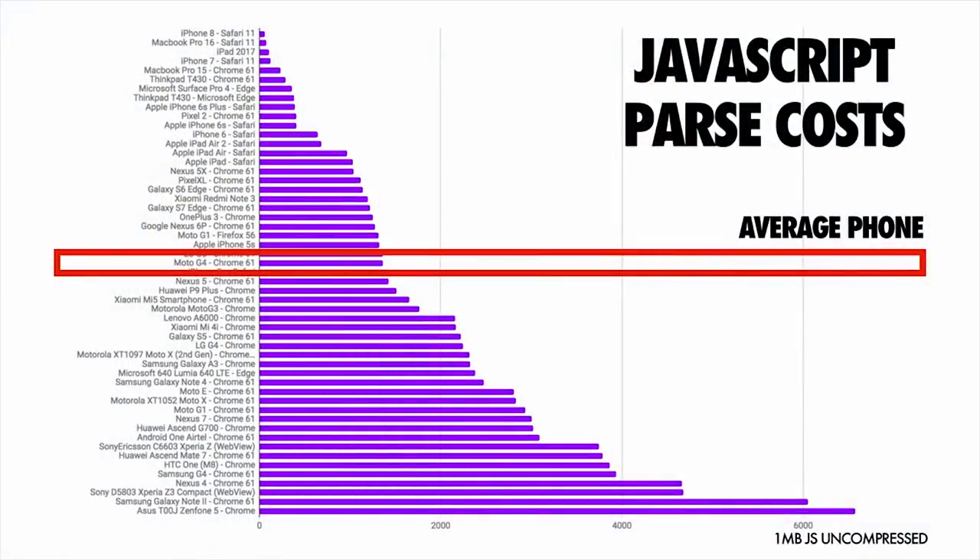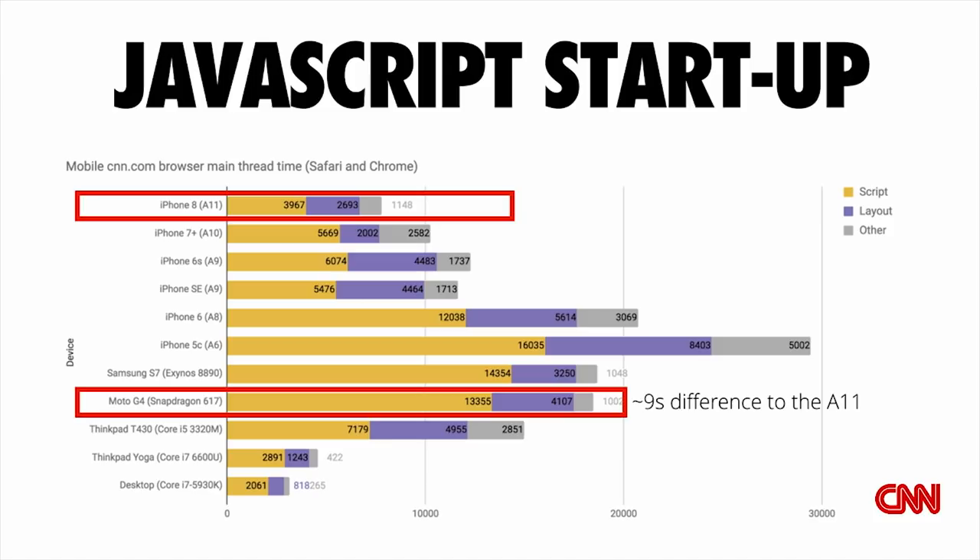Here's a breakdown of how long it takes to parse JavaScript from a range of different device types. At the top are high-end devices, which process it pretty quickly. At the bottom are low-end devices, and in the middle are average phones like the Moto G4 or G5. Looking at a practical example — the JavaScript startup processing time for CNN.com's JavaScript — on an iPhone 8 with the A11 chip, it takes nine seconds less to process JavaScript than on an average phone. That's nine seconds quicker that the experience would be interactive on an iPhone than on something more average.